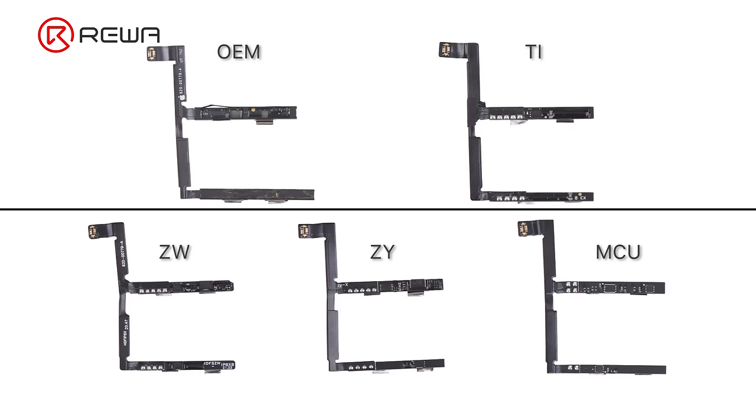There are different BMS boards which include OEM and aftermarket boards. Common aftermarket boards include DI, Thongying, Ziwang, and MCU.